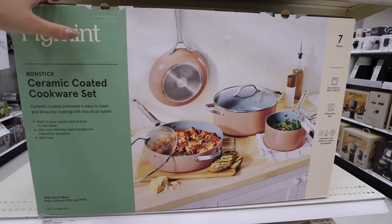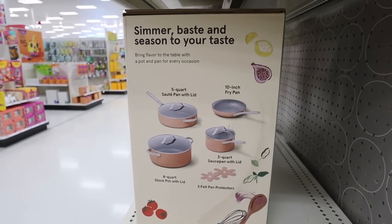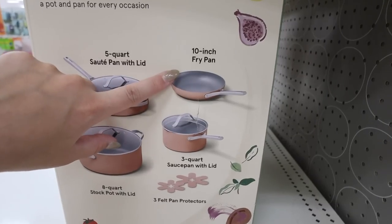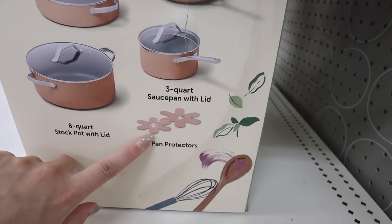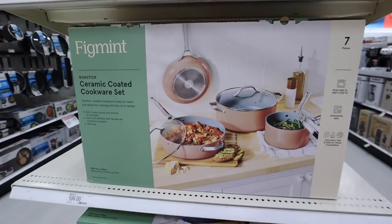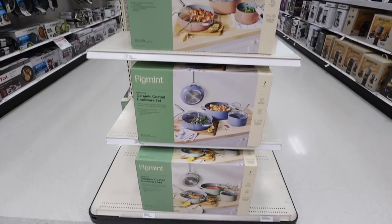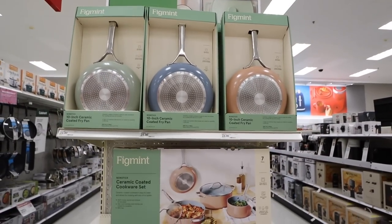They also sell sets. This is a seven-piece set — you get a lid as well as four pans. This is definitely the more economical way to go about it. You get the five-quart sauté pan, the eight-quart stock pan, the 10-inch fry pan, the three-quart sauce pan, lids for all of them, and pan protectors that actually match the pans. You get all seven pieces for $100, or you can build your own set.